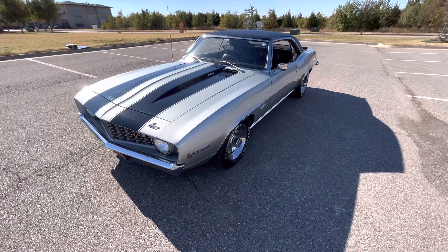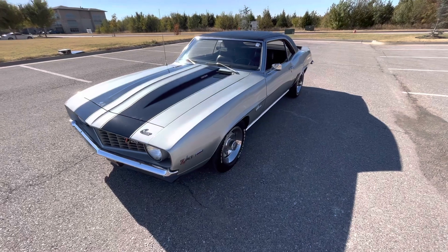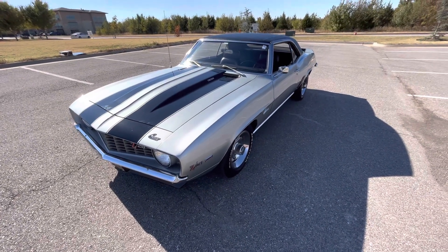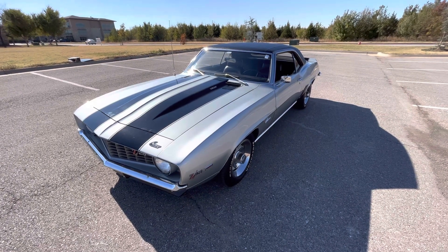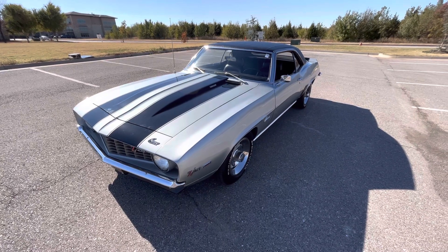Super clean car — numbers matching this clean. This has been our 1969 Chevrolet Camaro Z28. If you have any further questions, please feel free to contact us. Check out this listing on our website at ExoticMotorsportsOK.com. Thank you for watching.